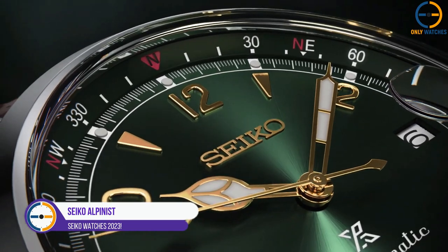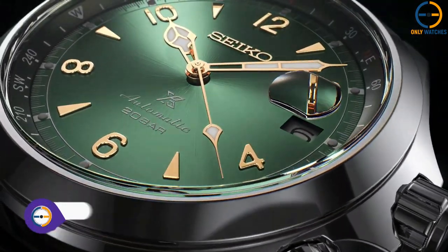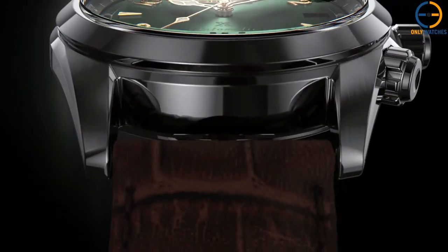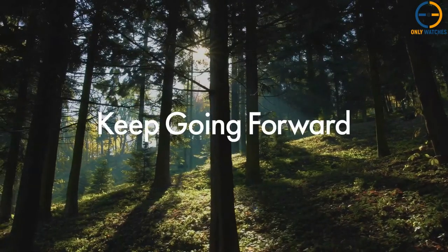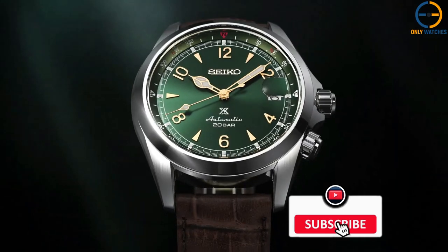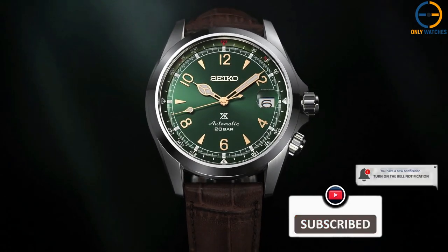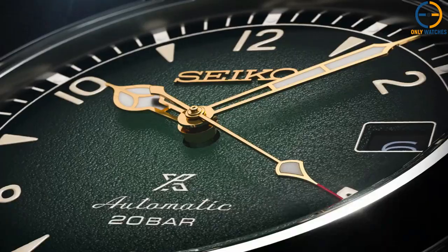Number 1: Seiko Alpinist. The Seiko Alpinist is a watch that represents the qualities that have made Seiko a fixture in the world of watchmaking. The first sports watch from the Japanese company, it was designed for mountaineers and released in 1959. The countless iterations that have come after the initial release, like so many of their watches, have celebrated it as a watershed moment.